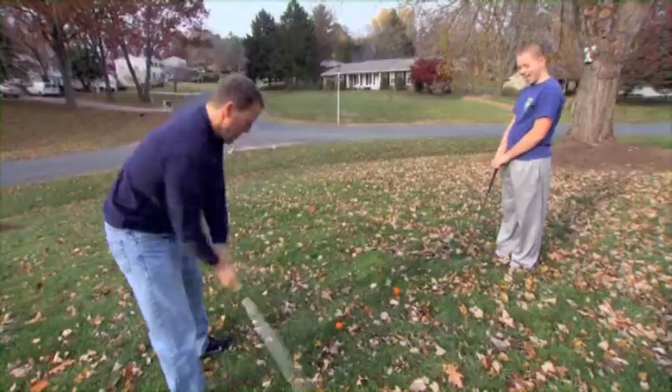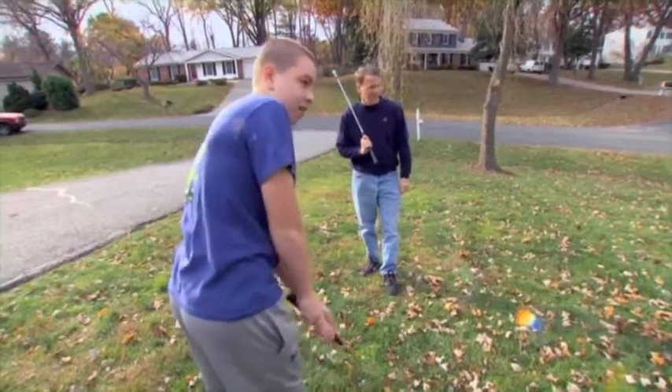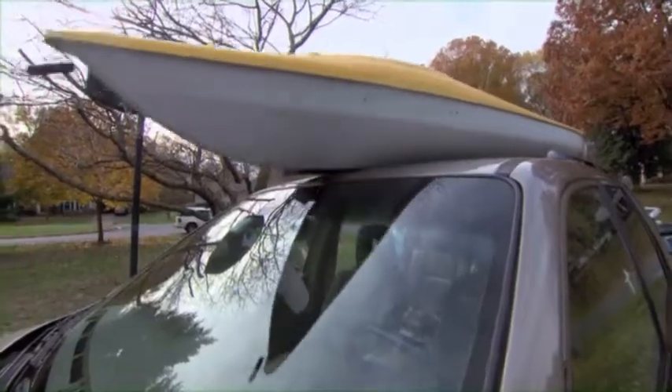Lewis' family is seriously sports-minded. They don't let a little chilly weather get in the way of practicing their chip shots, or working on their goal shots. They've often got gear strapped to the top of the family car.